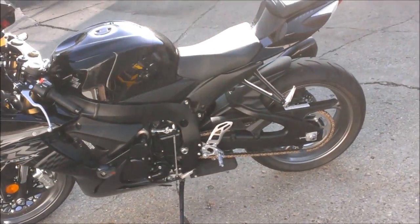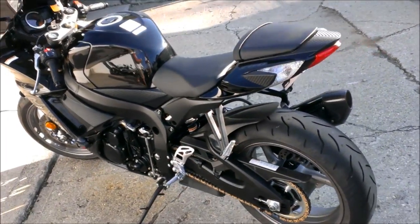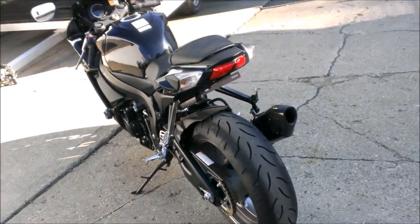The Yoshimura Tri-Oval Carbon Fiber Exhaust retails for $800, and it makes this jixxer sound as cool as it looks.